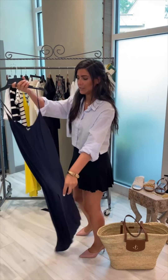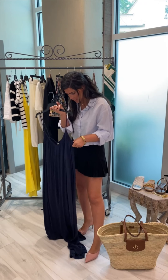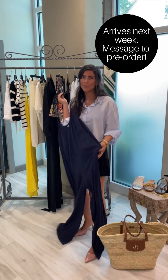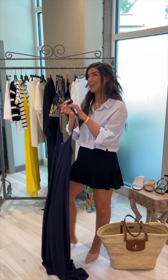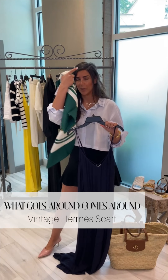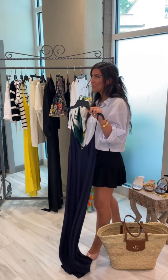This navy linen jumpsuit I'm so excited about. I'm going to throw it on over a bikini during the day, wear it at night to dinner, and I'm pairing it with this Hermes scarf. I'm going to wear this scarf over my head and it's going to be so cute. I can't wait for you to see it.